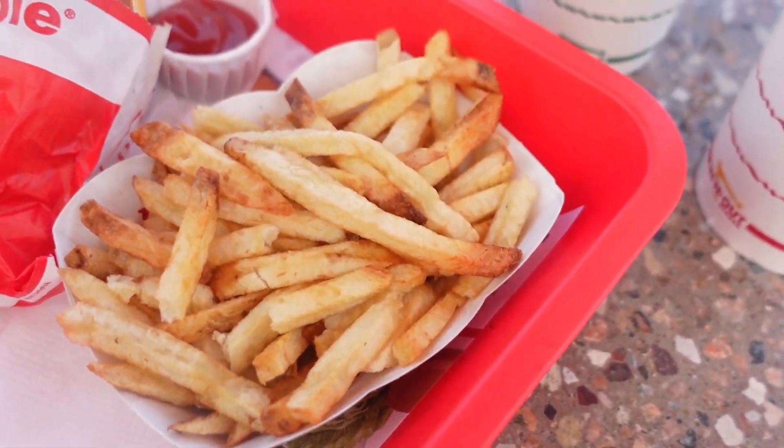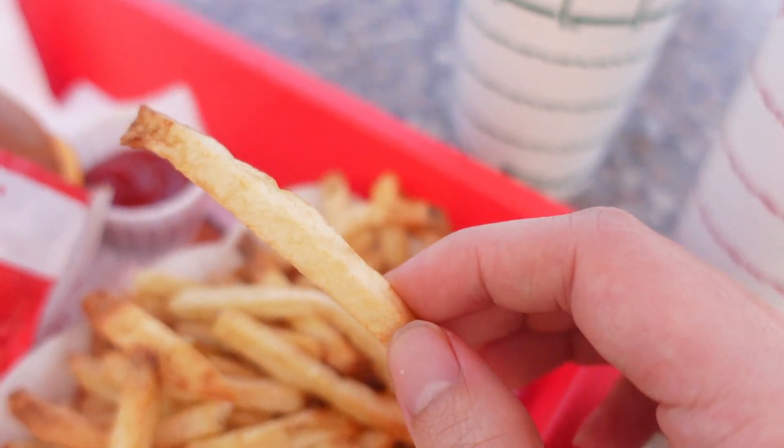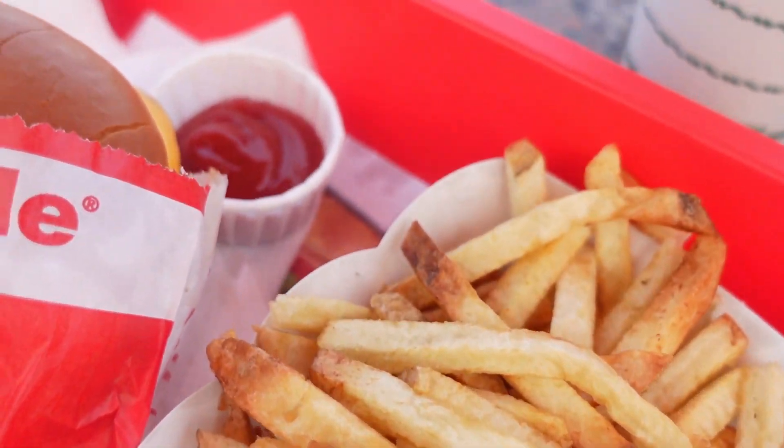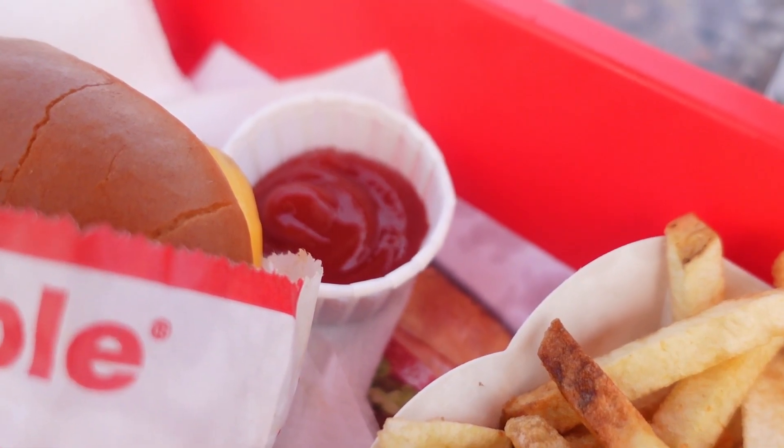And here's the french fries. You can see them — they look really crispy. So excited. And I got ketchup to dip them in with the fries and the burger.